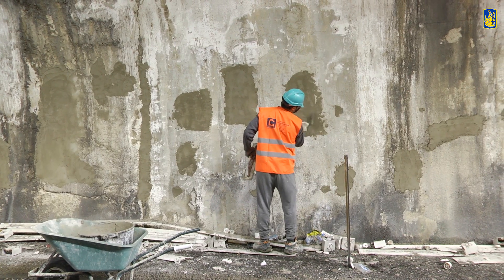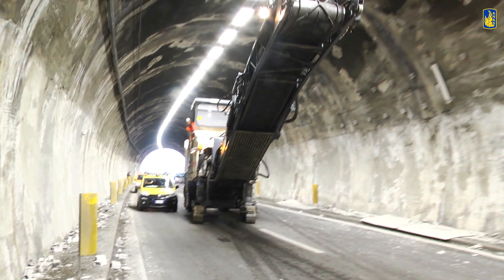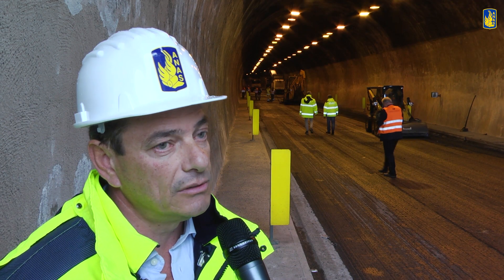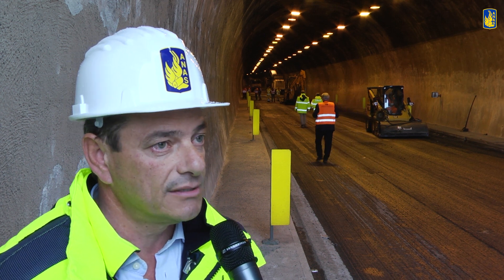Nelle vecchie gallerie prevediamo di fare dei ripristini corticali del calcestruzzo ammalorato, riposizionamento della segnaletica verticale, rifacimento degli impianti di illuminazione a LED e l'inserimento del cosiddetto profilo redirettivo che consente di migliorare gli standard di sicurezza.